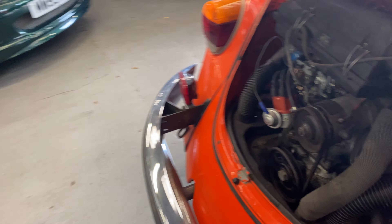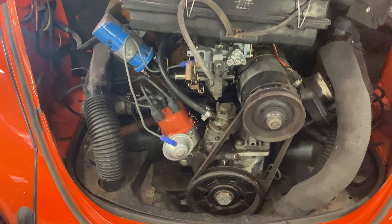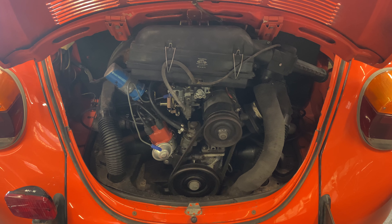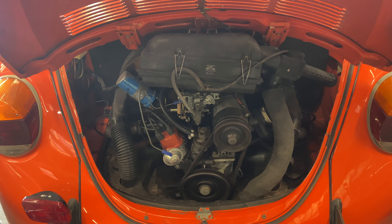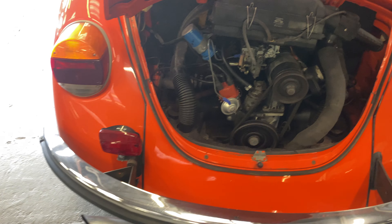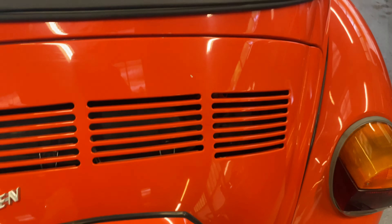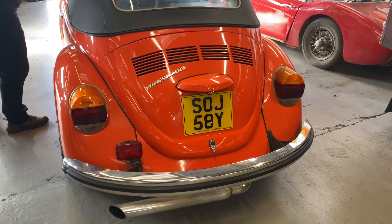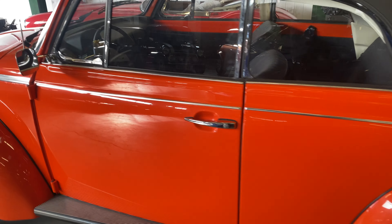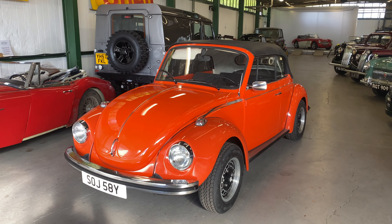Going into the engine bay now — 1300cc, this one. Looks to be all nice and tidy in there, not covered in oil or anything like that. Getting it started up — firing straight into life, a little bit of choke on it. Sounds lovely — ticking over quite happily. There you have it: the 1972 Beetle convertible, left-hand drive.